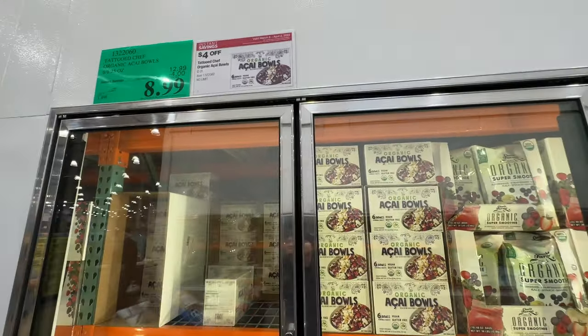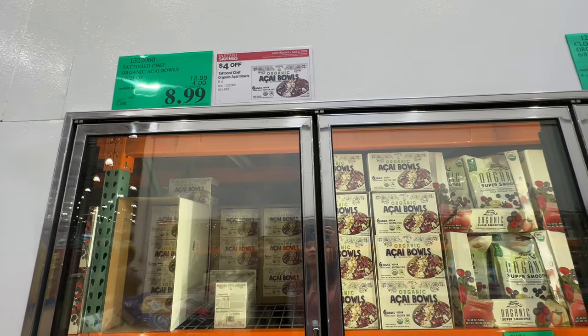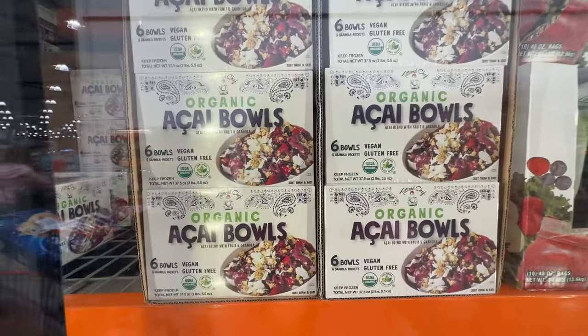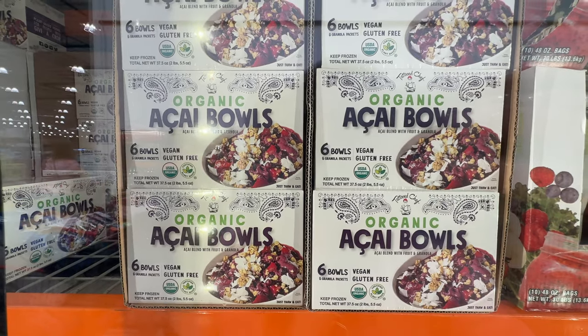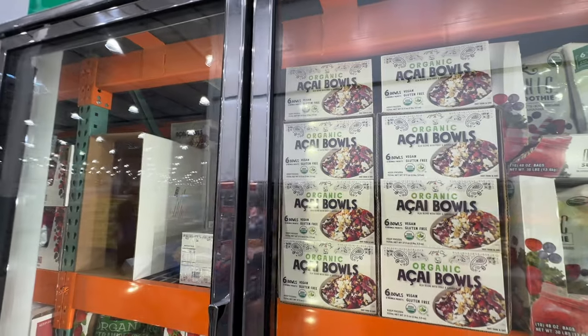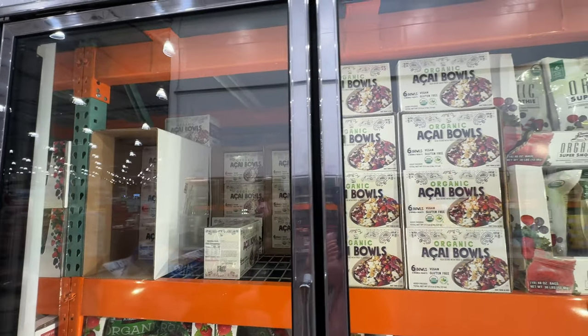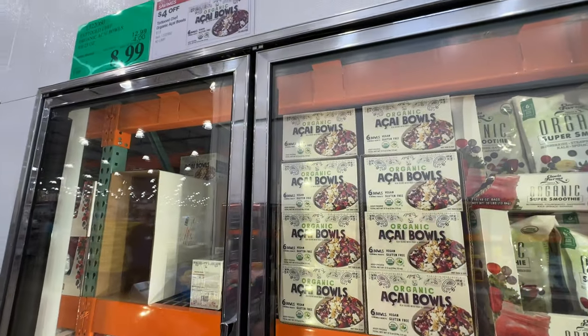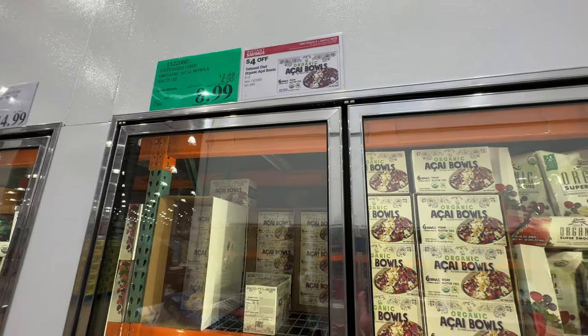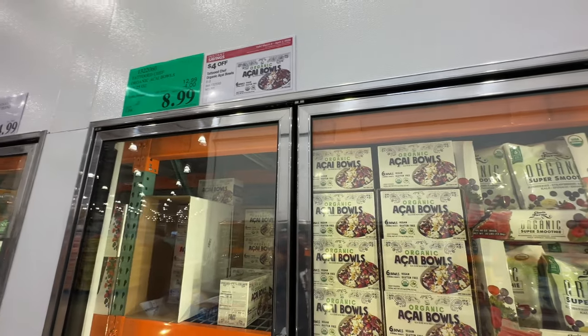The organic acai bowl from Tattooed Chef is on sale — four dollars off, right now nine dollars. It tastes pretty good, but the texture is very icy — not as creamy as the one from Trader Joe's or even Sam's Club. Those taste a little better.